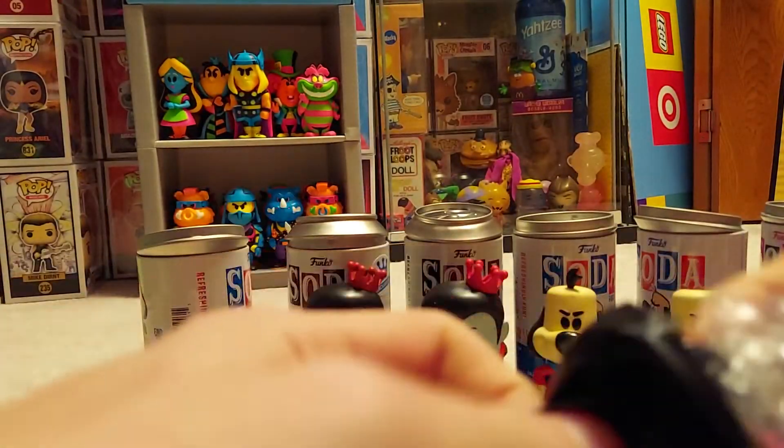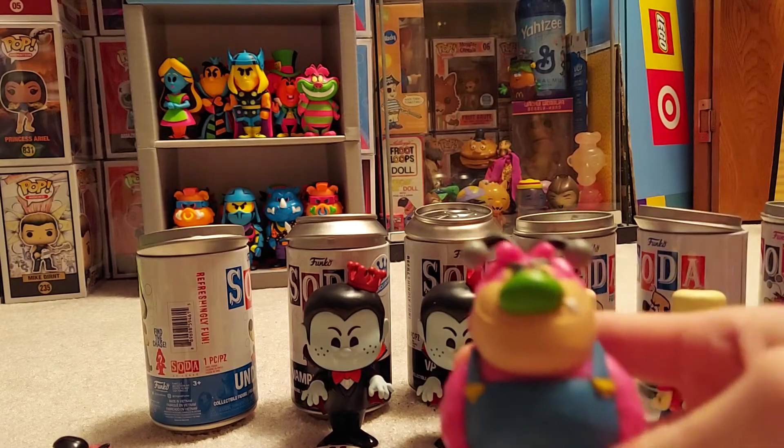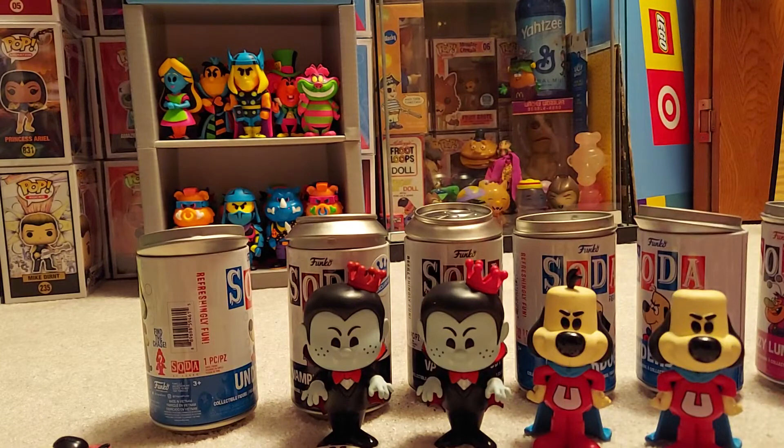Another melted bag. I think this is another common — it won't tuck, so it won't even come out of the bag. Dang. Four cans, four commons. At least I got the Underdog chase.